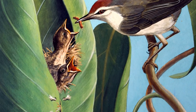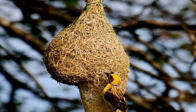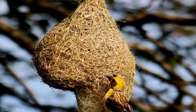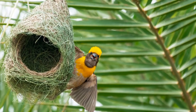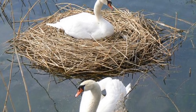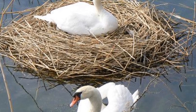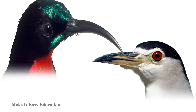A tailor bird uses its beak to stitch leaves to build the nest. A weaver bird makes a ball-like nest that hangs from a tree. The nest has an opening at the bottom through which the bird enters. A swan builds its nest on the ground, near water bodies, using reeds and grass. Birds use their beaks to build their nest.